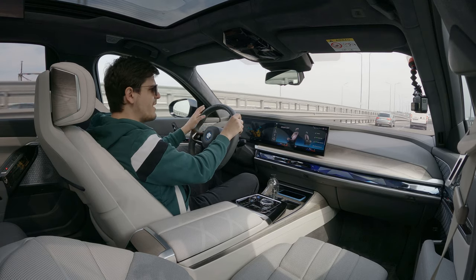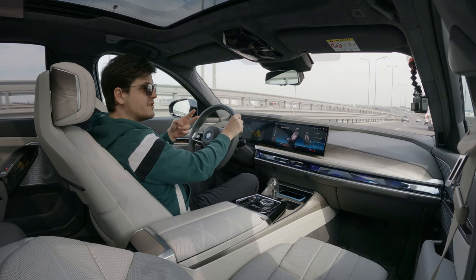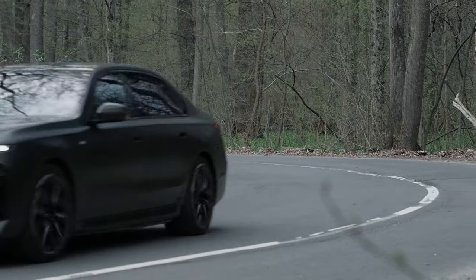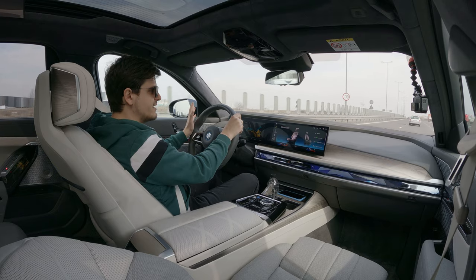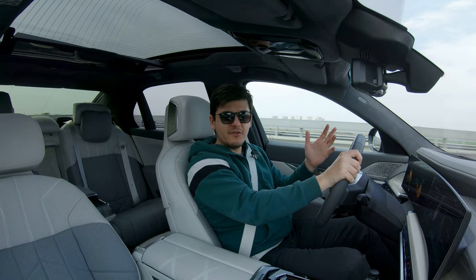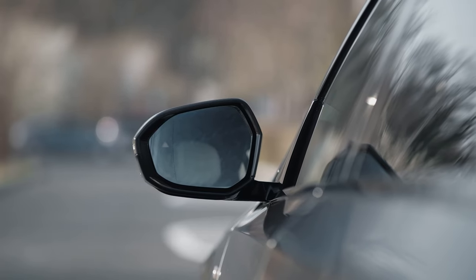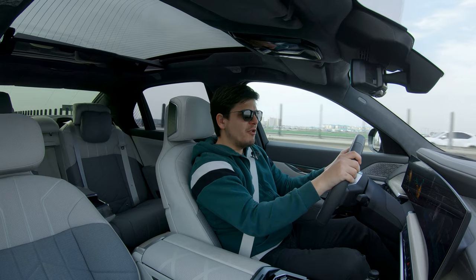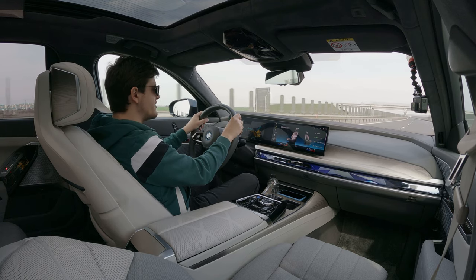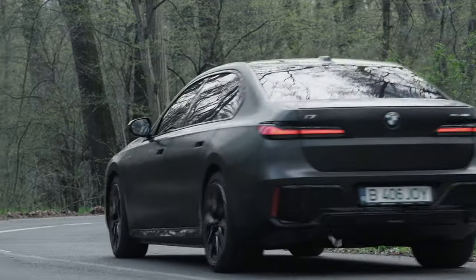BMW also offers two plug-in hybrid versions, called the 750e and 760e, both based around its B58 six-cylinder engine. At the top of the range there's also a 760i, but unlike previous 60-badged BMWs, this one no longer has a V12 — BMW gave up on that engine for this generation and replaced it with a similarly powerful V8.